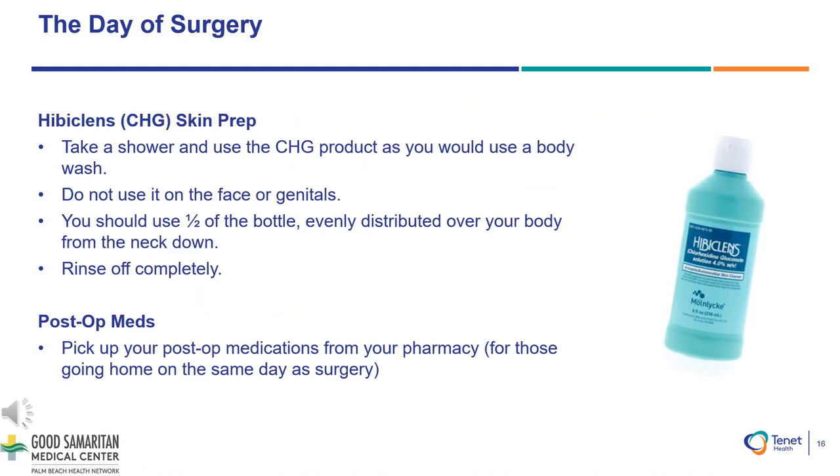The day before your surgery, please use the pre-surgery shower scrub pictured on this slide. Hibiclens is a skin prep cleanser used to help prevent infection. Please shower with soap from the neck down the night before and morning of your surgery. Do not use it on your face or near your genital region. You should use approximately half the bottle, evenly distributing it all over your body from the neck down. Rinse off completely.